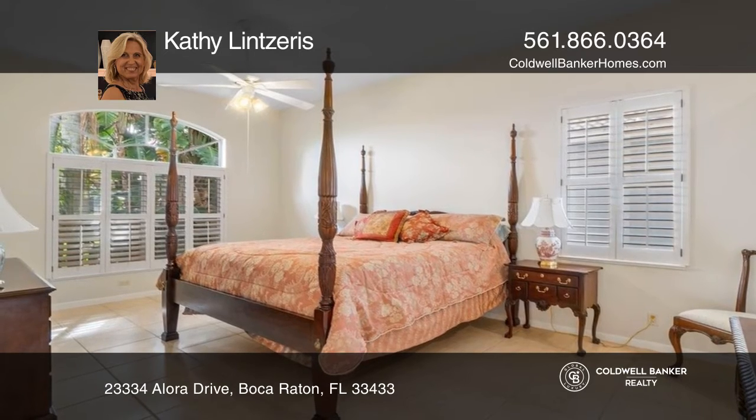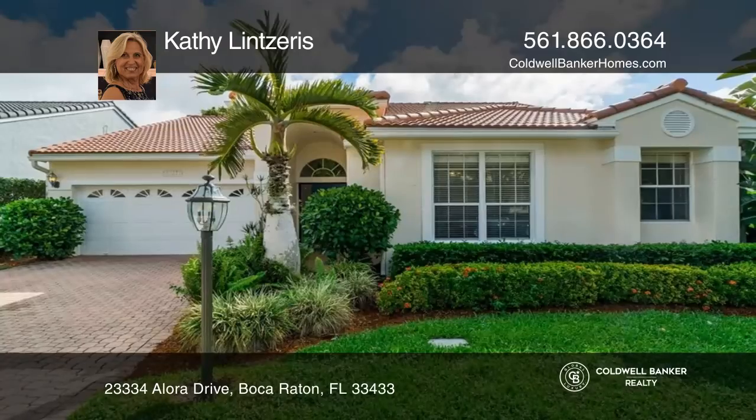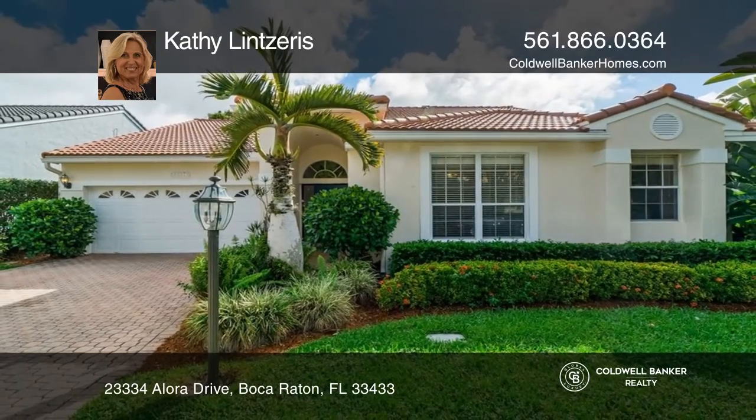Outside is a screened-in patio overlooking a beautiful lake. Check out this must-see home by scheduling a tour with Kathy Linceres.